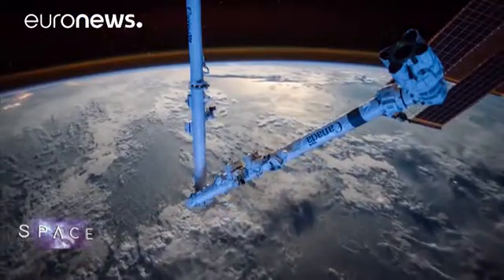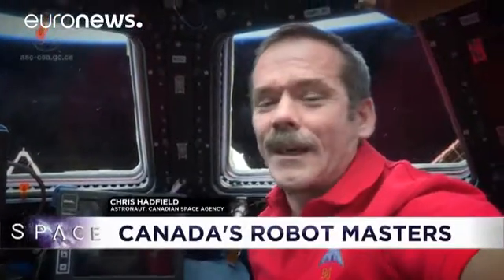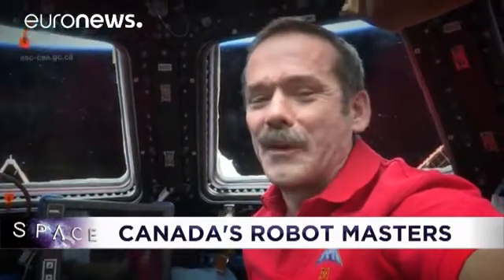That arm and Dexter, the mobile servicing robot, are a lasting source of satisfaction for the country. Canada built the Canadarm2, and Canadarm2 built this space station. Everybody should be proud of it.